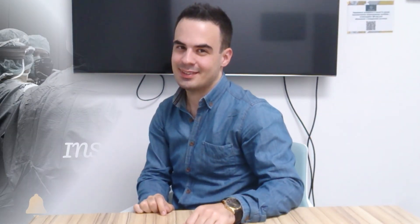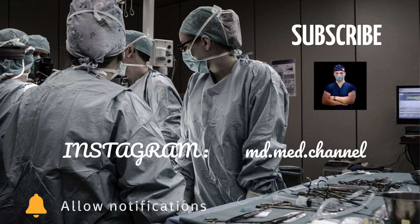If you are interested in this video, subscribe to me or like this video. Be healthy and take care of yourself. Bye.